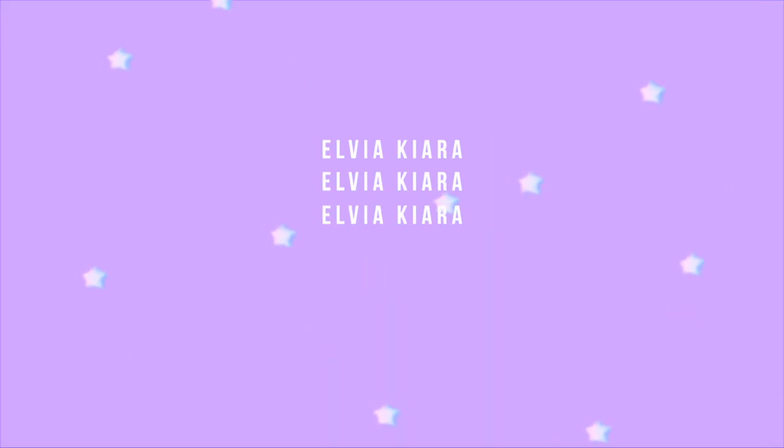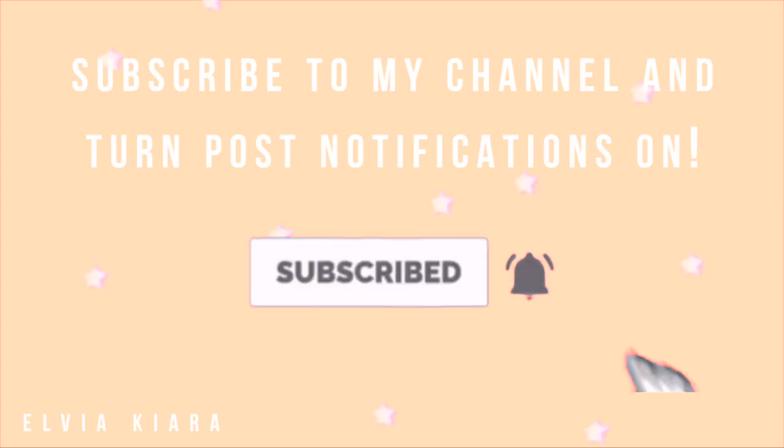Hi everyone, welcome back to my channel. I guess you've clicked on this video because you want to know how to make the most of your time when you commute on public transport to work or university. The tips I'm going to share with you today are tips that I have found really helpful on my commute to university.